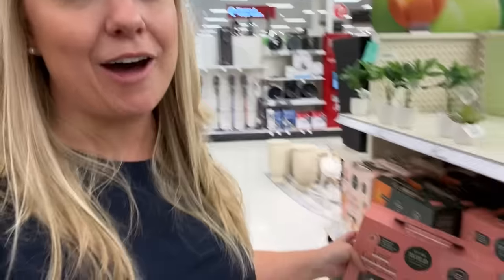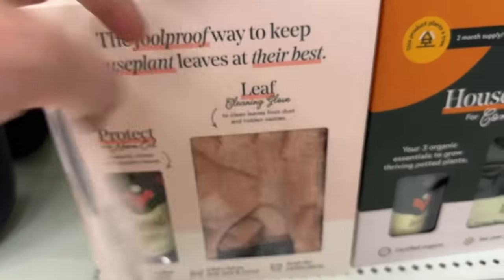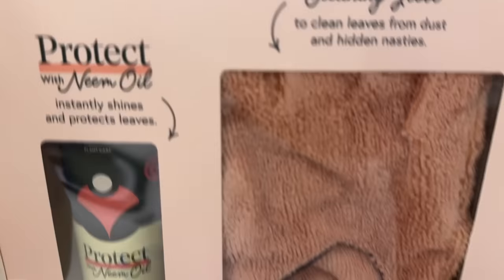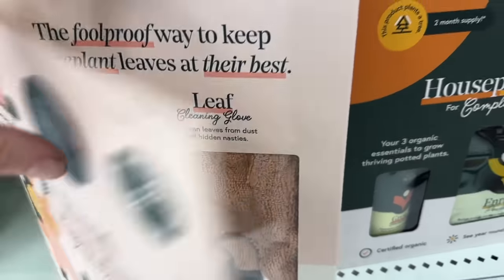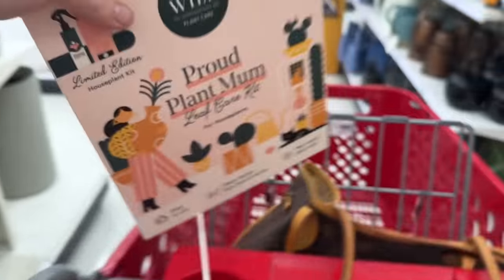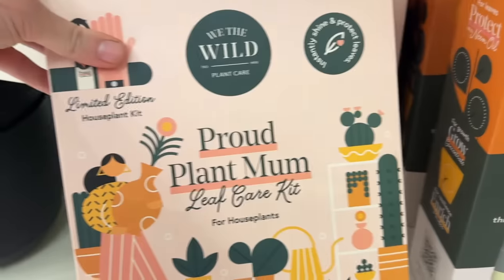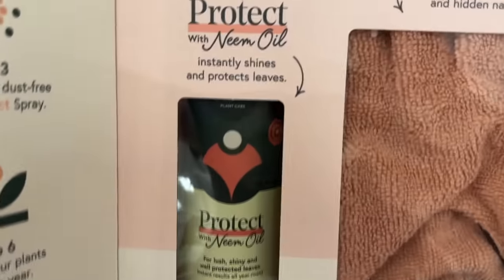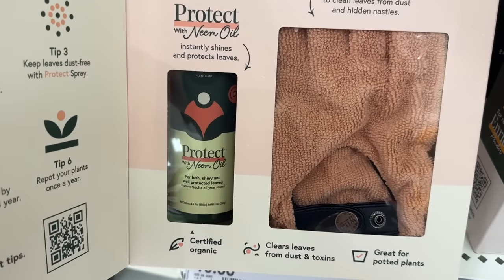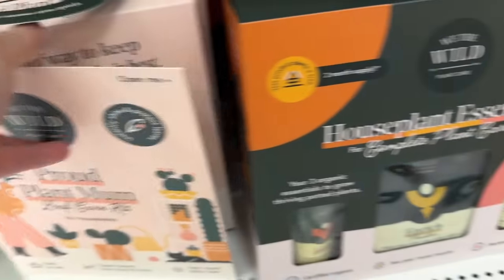Let me show you what else they have from We the Wild in Target. So first they have the Proud Plant Mom Leaf Care Kit. Oh — do they have pink gloves? Yeah, I'm getting that one. I didn't realize they had pink gloves — I have the green gloves at home. So Proud Plant Mom comes with the pink gloves, which are so cute, and then the Protect, which is the neem oil spray. It will protect your houseplants from any bugs, but it'll also keep them nice and shiny and looking good.